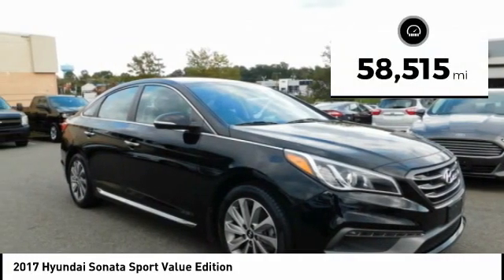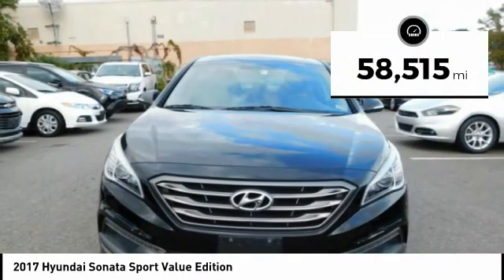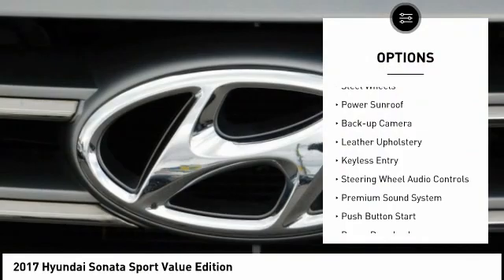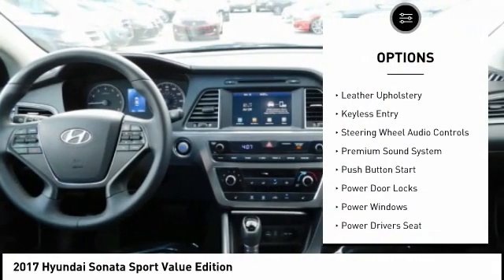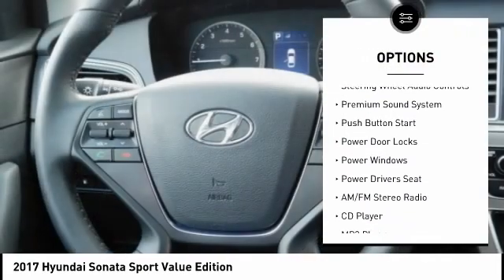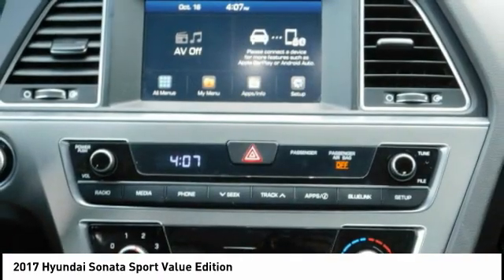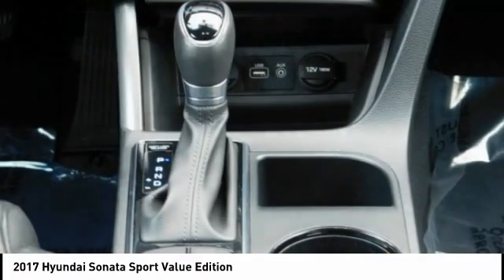This vehicle has less than 60,000 miles. Here are some of this vehicle's great options: power mirrors, traction control, steel wheels, power sunroof, backup camera, leather upholstery, keyless entry, steering wheel audio controls, premium sound system, and push button start.